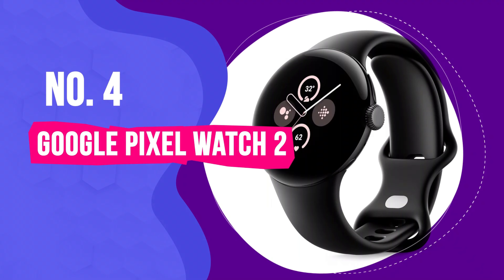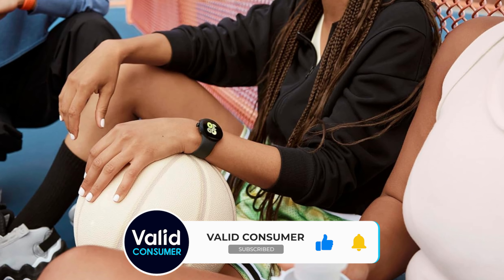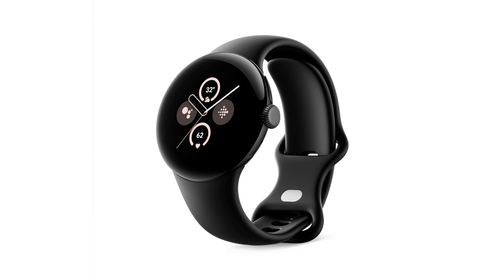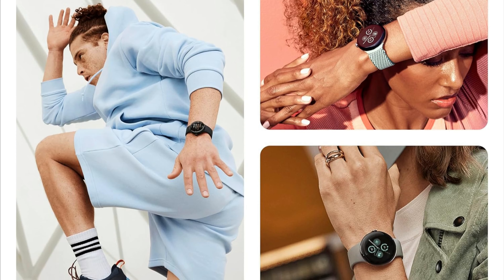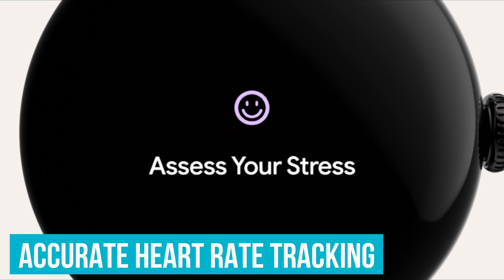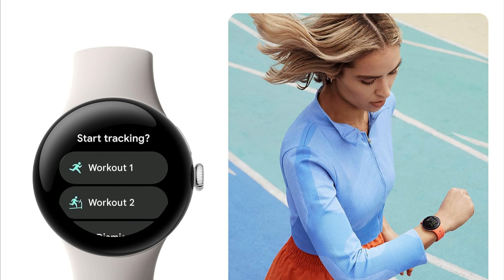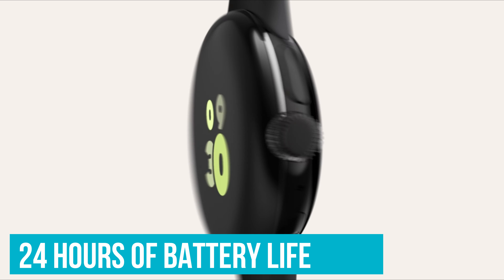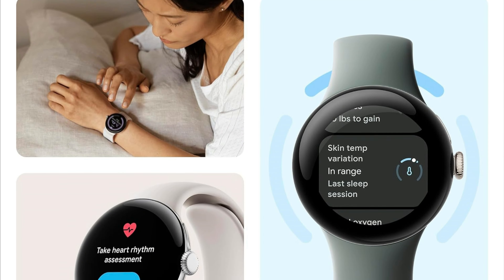Number 4: Google Pixel Watch 2 — Best Smartwatch for Android Users. The Google Pixel Watch 2 hits the sweet spot for Android lovers — a smartwatch that looks sleek with its eco-friendly aluminum design and feels like it's barely there when you're wearing it. It's got new sensors that do everything from checking your heart rate to keeping an eye on stress and skin temperature, like having a mini health lab on your wrist. Heart rate tracking is seriously accurate, with Google and Fitbit teaming up to give you personalized insights whether you're sprinting or just going for a stroll. Battery life stays all day even with the display always on, and a quick charge boosts you back up when you're running low.